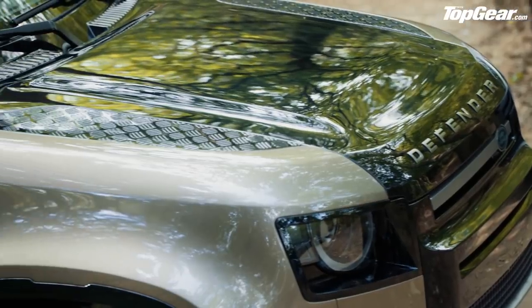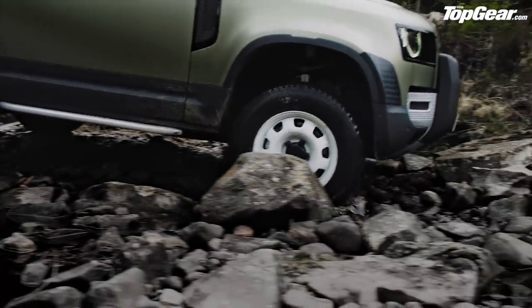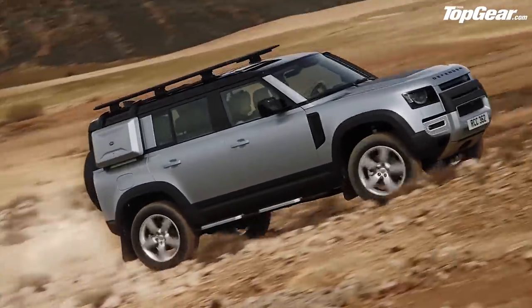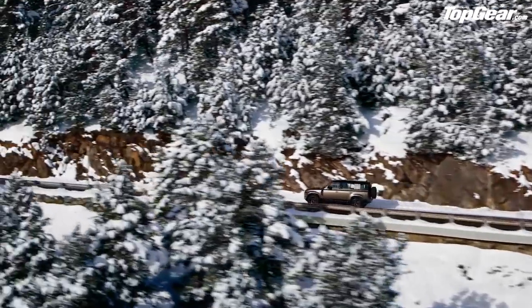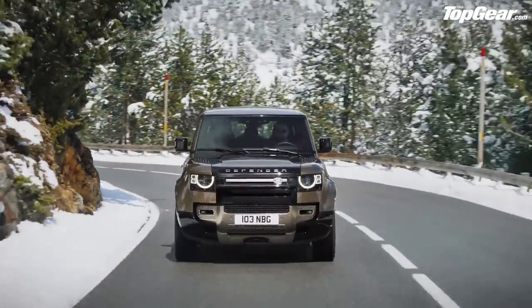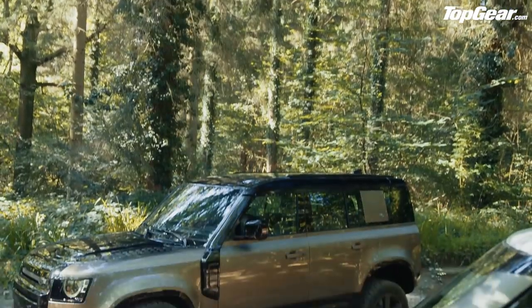Underneath, the Defender is all new — a new aluminium monocoque with fully independent suspension. To ensure the suspension was tough enough, they repeatedly drove it into a 200-millimetre kerb at 25 miles an hour. Engine choices include JLR's new supercharged and turbocharged petrol straight-six with 400 brake horsepower, a turbocharged two-litre with 300 horsepower, or a two-litre diesel with either 200 or 240 horsepower. A plug-in hybrid will follow a little later too.